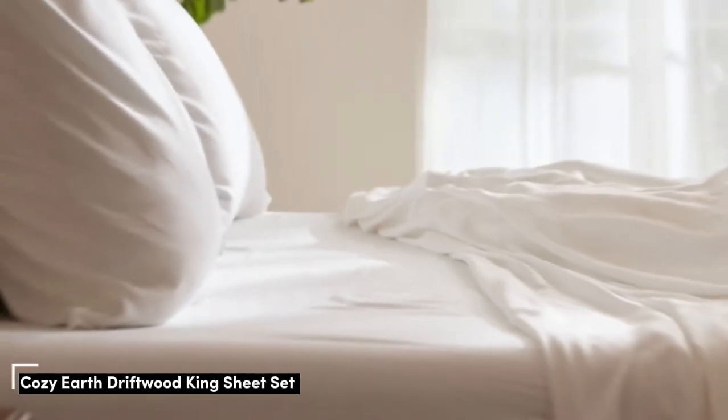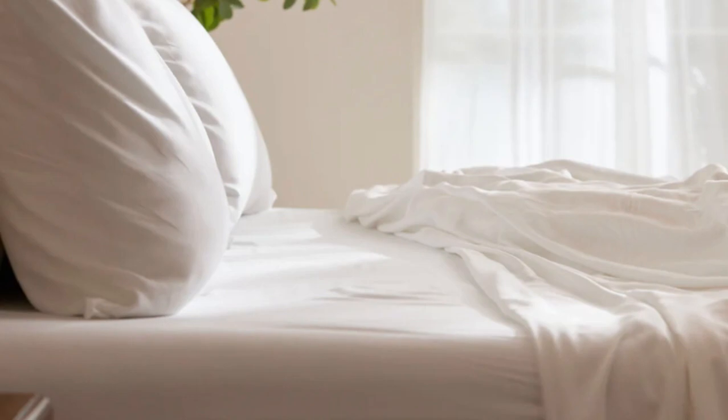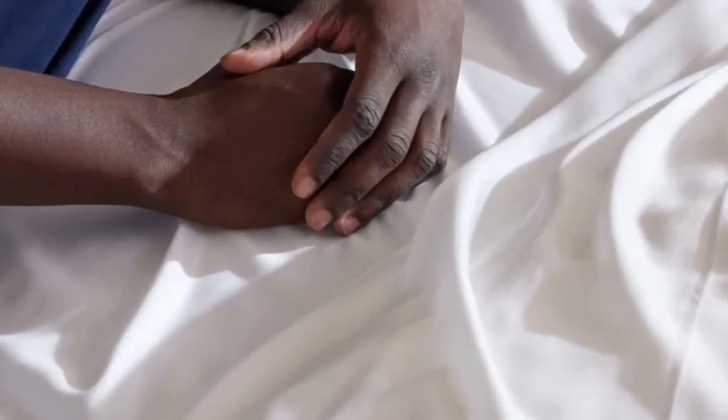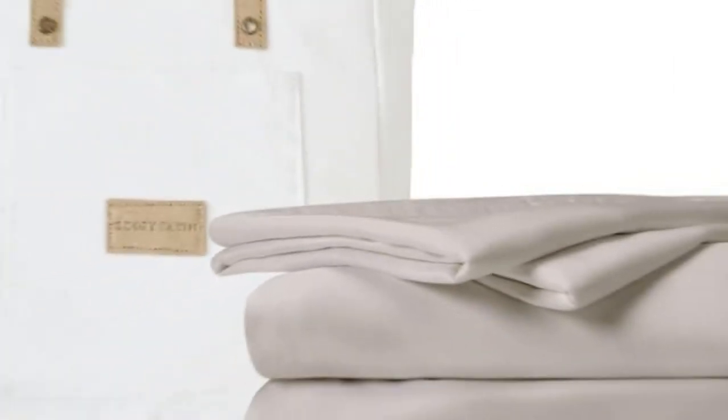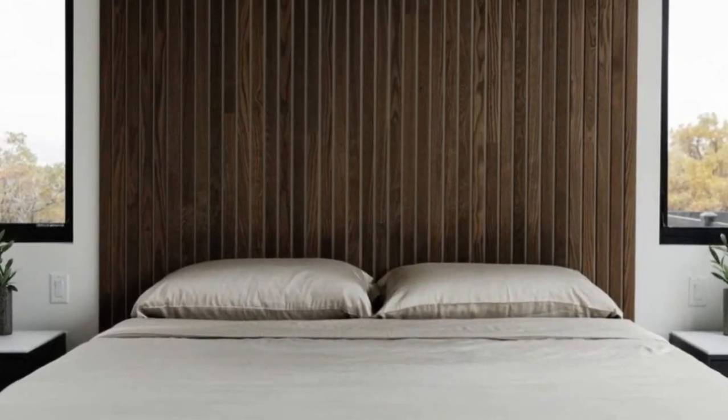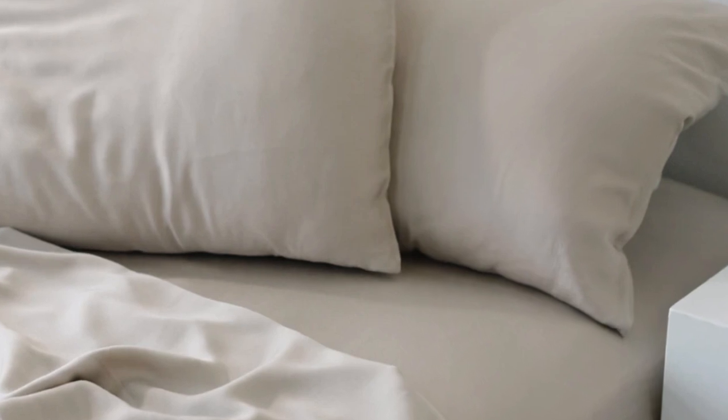Number 1. When I think of luxury, I think of celebrities. So when Cozy Earth's bamboo sheet set got endorsed by Oprah as the softest sheets she'd encountered, I paid attention. True to Oprah's endorsement, the Cozy Earth bamboo sheets feel soft to the touch. This is a common characteristic of bamboo sheets and could also be because of the company's secret weave style. While you might have to pay extra for these luxury sheets, they'll be worth the investment.